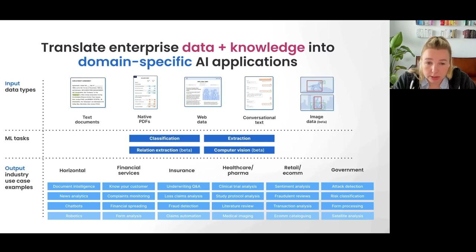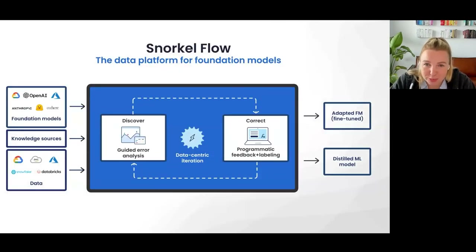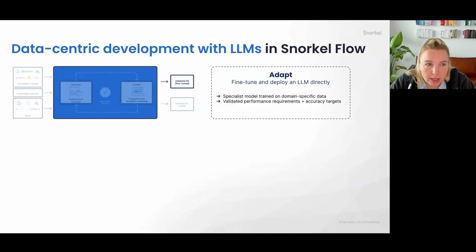The way we've been doing that is with Snorkel Flow, our core product — a data platform for foundation models. It gives customers the ability to bring in any foundation model, additional internal knowledge sources, and connect to relevant data sources. They then work through the data-centric loop in Snorkel: discovering errors, understanding where they come from based on the data, and correcting them through a programmatic feedback and labeling loop. The result is either a fine-tuned adapted foundation model or a distilled smaller ML model.